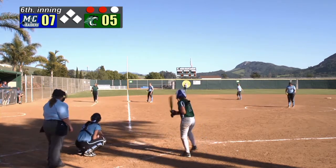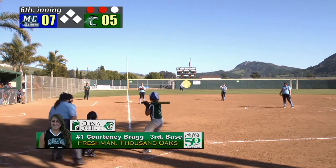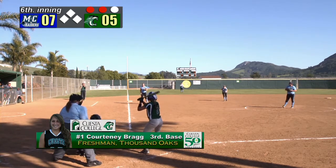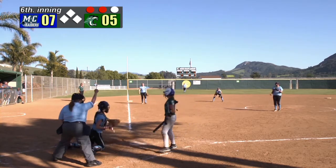We go to the top of the order. Courtney Bragg reached on an error, stole a base, and scored the first of the four runs last inning. So fourth time at the plate, officially 0 for 3, but does have that run scored. And first pitch, a strike.